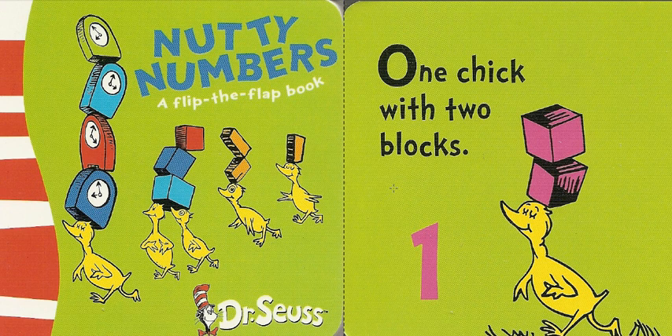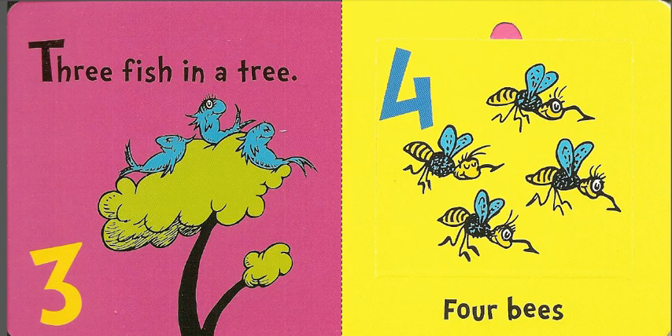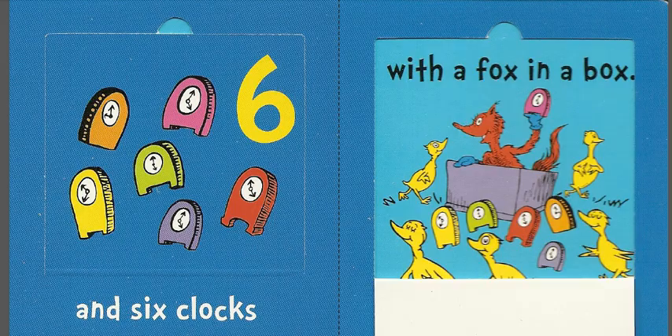One chick with two blocks, two chicks with one clock, three fish in a tree, four bees are after me.